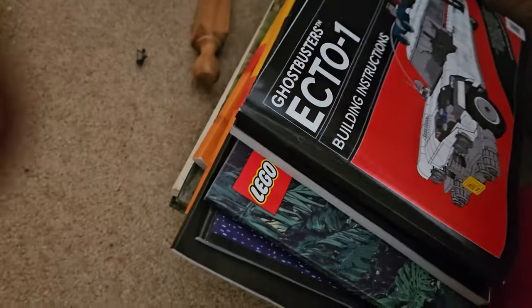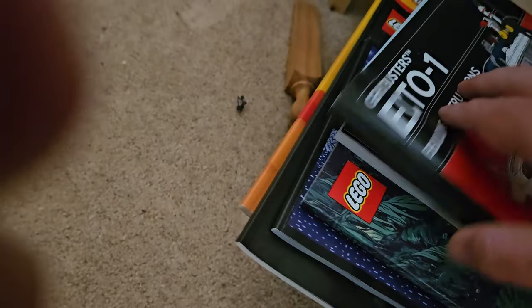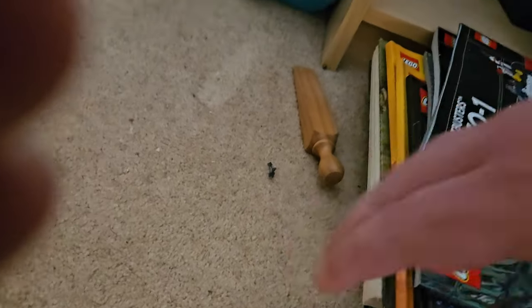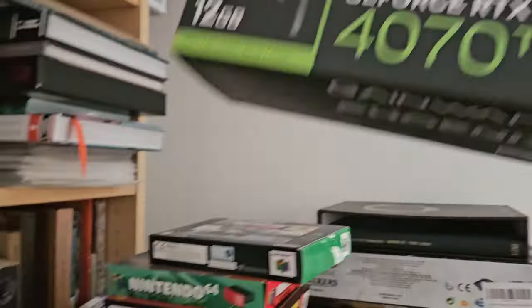Got some of my Lego stuff — the instructions, some bits and pieces. Some more books underneath. And then taking a look, there's my box with a graphics card, the 4070 TI.